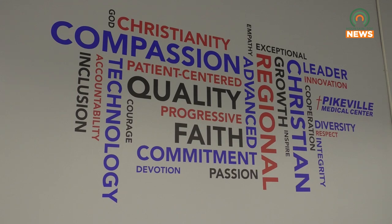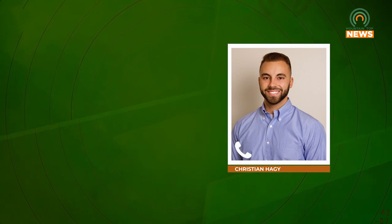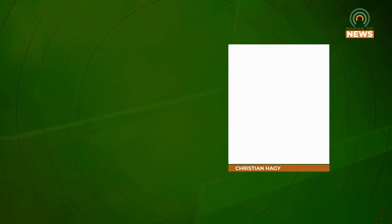To apply for any of these three positions, you can go to pmcjobs.org. You can see our full list of open positions. They'll be listed as ORT student, PCT student, or medical assistant student. Any of those student positions are where you go to apply, and then from there it's a short application process — a recruiter will reach out to you, get you set up, you'll come over for an interview, and then from there your first day starts.